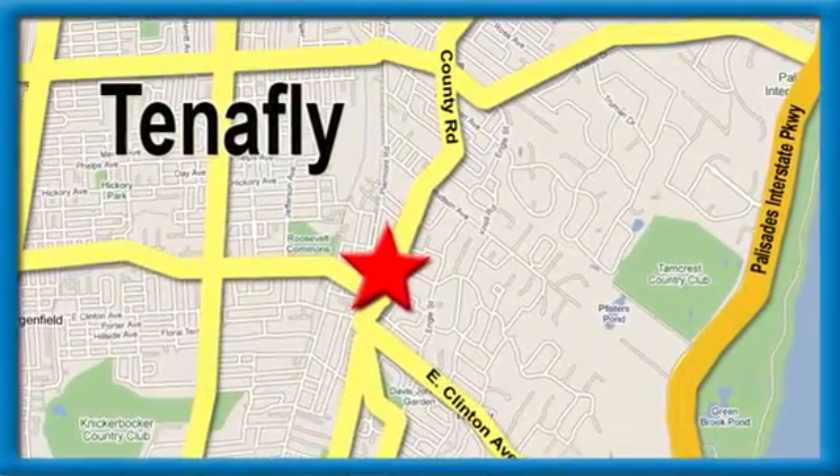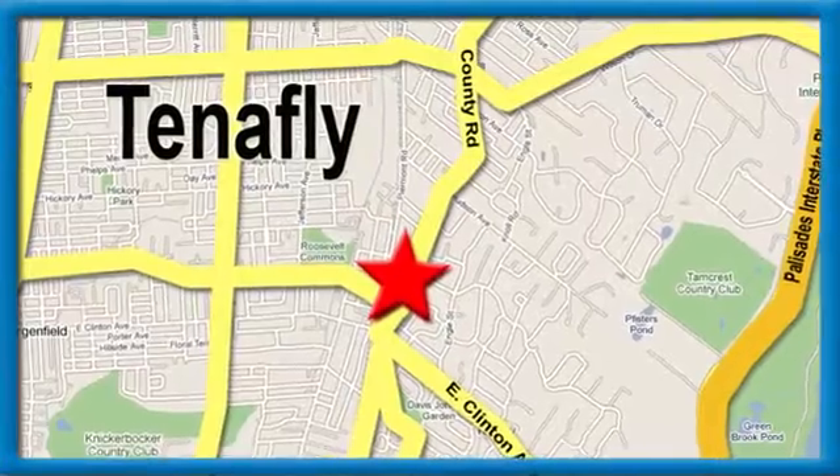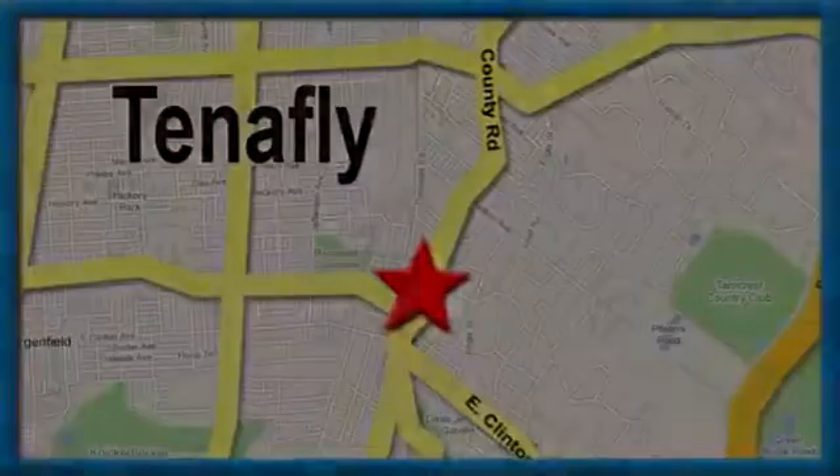Honda of Tenaflyis conveniently located minutes away from Route 4, Route 9W, and the Palisades Interstate Parkway.